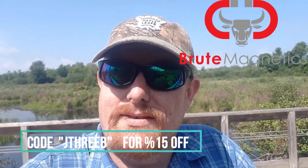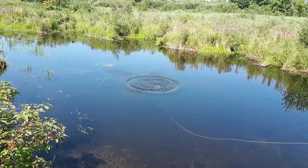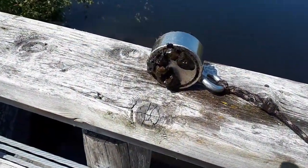If you guys want to get started magnet fishing, head on over to Brute Magnetics — the link will be in the description down below. Go check them out, they have all the gear you need to start today, and if you use the code J3B at checkout you'll get 15% off.